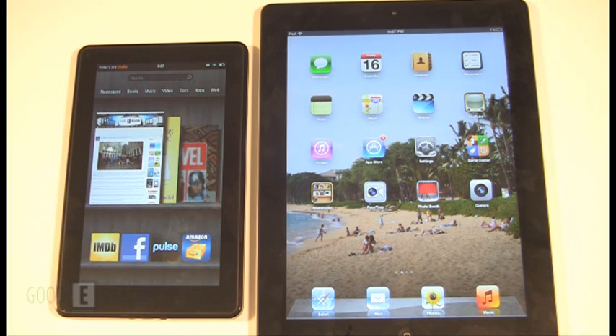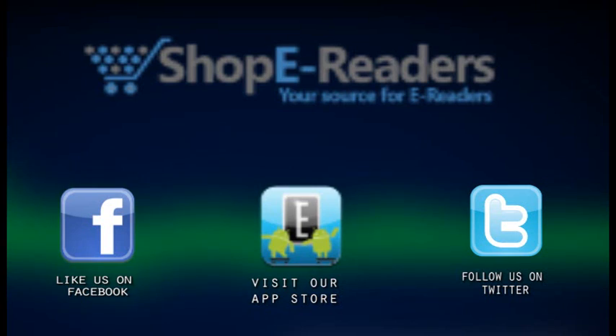We'd love to hear your thoughts. Please reply to this video on our YouTube channel at youtube.com/user/goodyreader. For all the news, check out our blog at goodyreader.com/blog. For Goody Reader, my name is Michael, this is Peter. Everybody take care, bye!